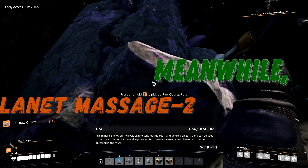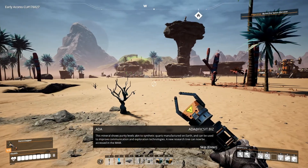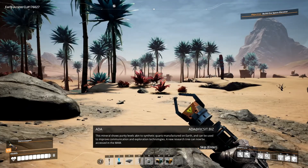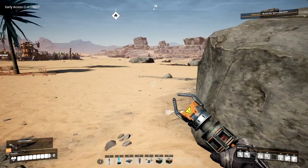This mineral shows purity levels akin to synthetic quartz manufactured on Earth, and can be used to improve communication and exploration technologies. A new research tree can now be accessed in the MAM. Well, that's nice to know.